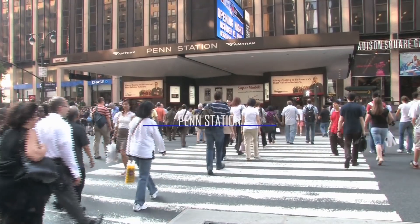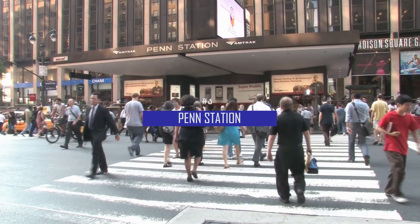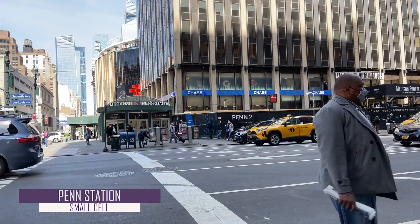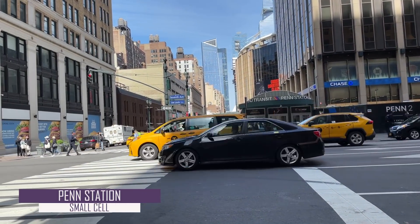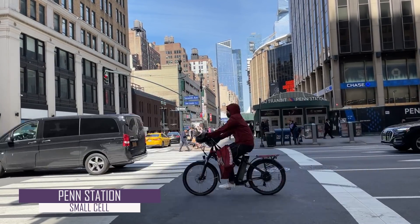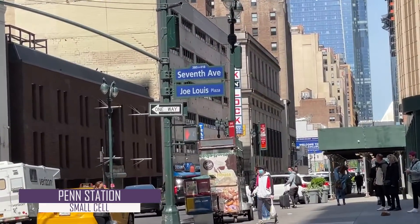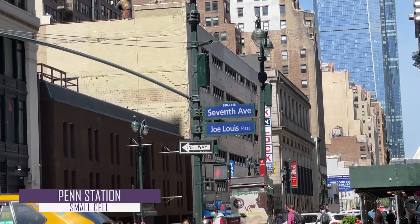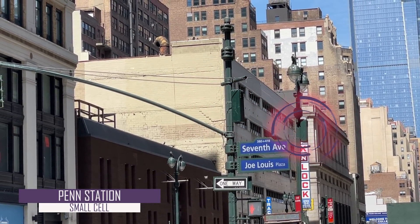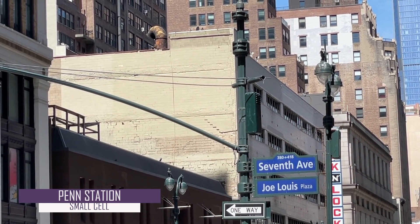Third up is Penn Station, which back in 2019 served 600,000 travelers daily. Just outside of Penn Station, at the corner of 7th Avenue and 31st Street, we actually see two small cells located very close to one another. The closest small cell is mounted on a traffic light pole, while the farther one is placed on a set of street lights. You can begin to see a common theme with these small cells, which is that they need to be mounted on city infrastructure that has power supplied to the site, which both traffic lights and street lights already have.